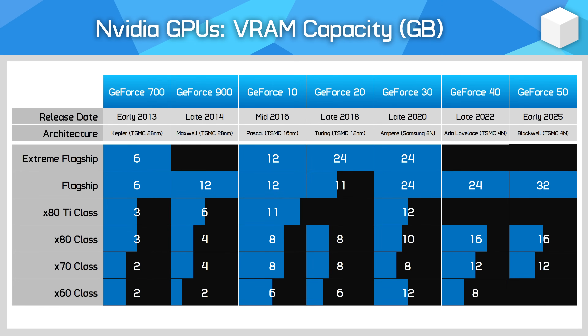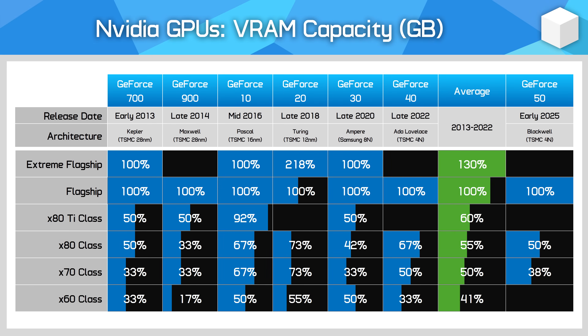VRAM capacity is quite variable between generations, and there have been some funky configurations over the years. However, the RTX 5080 doesn't stack up particularly well, featuring half the VRAM of the flagship model — that's more typically what you'd see from a 70 class card. The RTX 5070 with 12GB of VRAM is more in line with a 60 series product, and that aligns with our general sentiment on the minimum level of VRAM that's suitable for a $550 GPU.